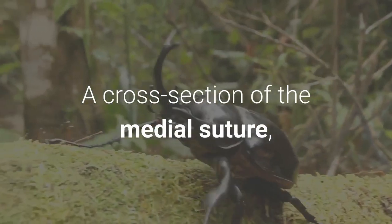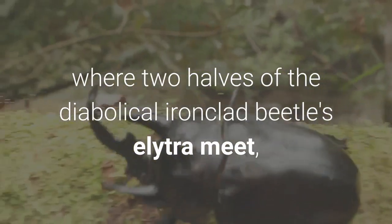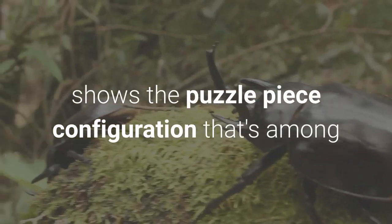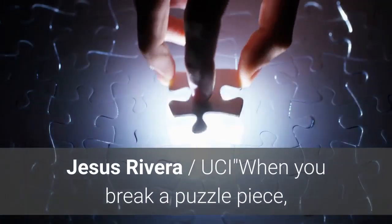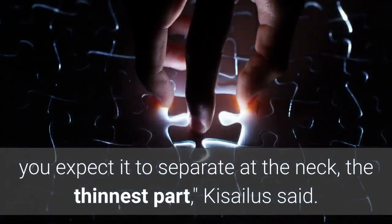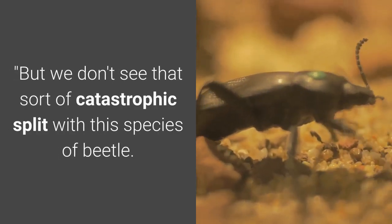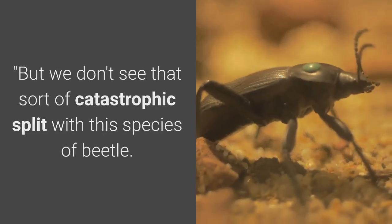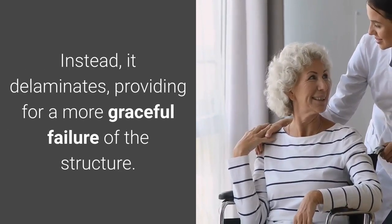A cross-section of the medial suture, where two halves of the diabolical ironclad beetle's elytra meet, shows the puzzle piece configuration that's among the keys to the insect's incredible durability. When you break a puzzle piece, you expect it to separate at the neck, the thinnest part, Kisilis said. But we don't see that sort of catastrophic split with this species of beetle. Instead, it delaminates, providing for a more graceful failure of the structure.